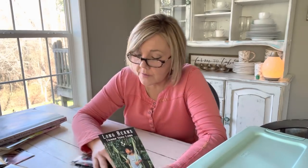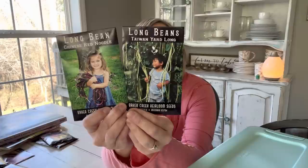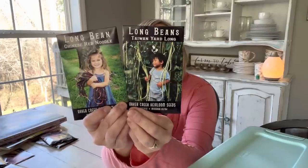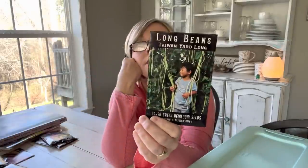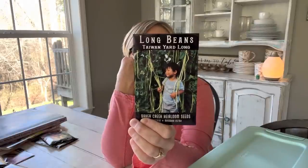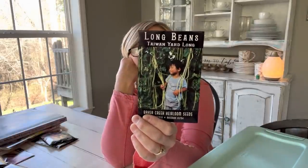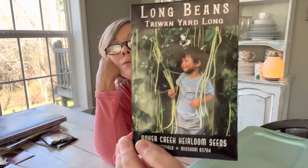I've got some beans: Chinese Red Noodle and Taiwan Yard Long beans — I've never grown these but I've heard a lot of people talking about them so I wanted to give them a try. This Taiwan Yard Long Bean is one that would be more for a stir fry. And I thought, how cool is it going to be to walk out in the garden and see those long beans? That's going to be impressive.